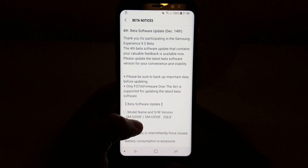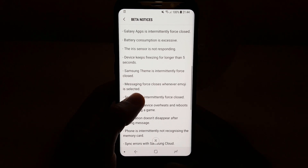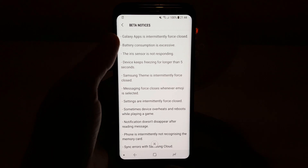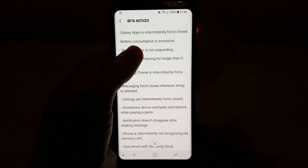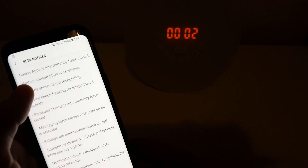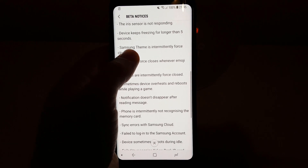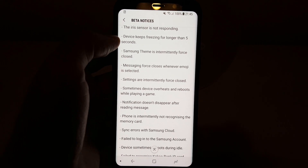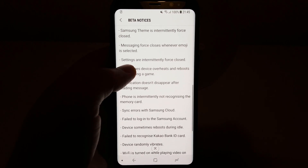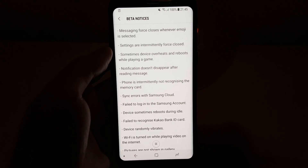Thank you for participating in the beta. Ensure you back up your data. Bug fixes: Galaxy Apps is intermittently force closed. Battery consumption is excessive — that is something I would like to test. Sensors not responding, camera not responding, device freezing for longer than five seconds — yes, I have seen that happen. Samsung Theme force closes, messaging force closes whenever an emoji is selected, and settings are intermittently force closed.